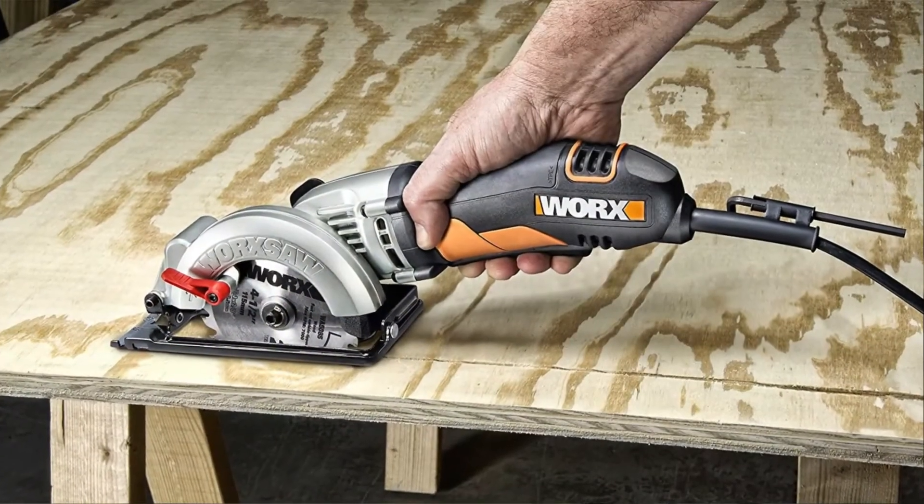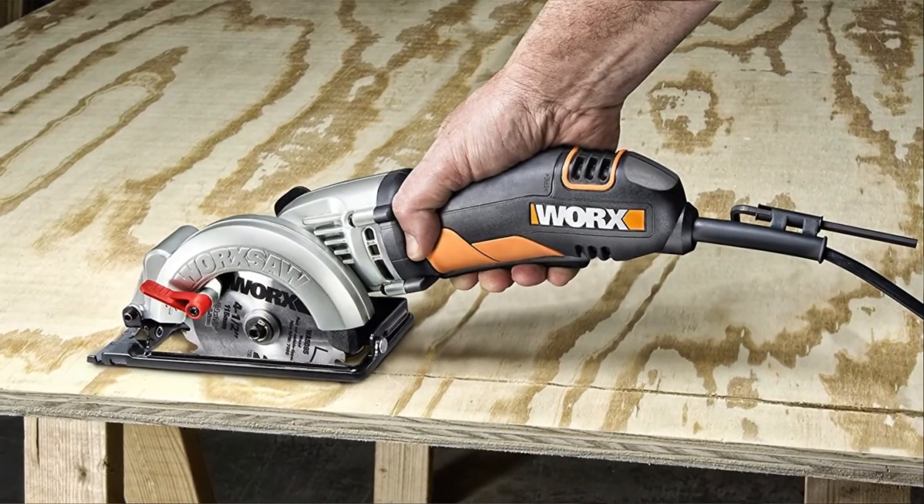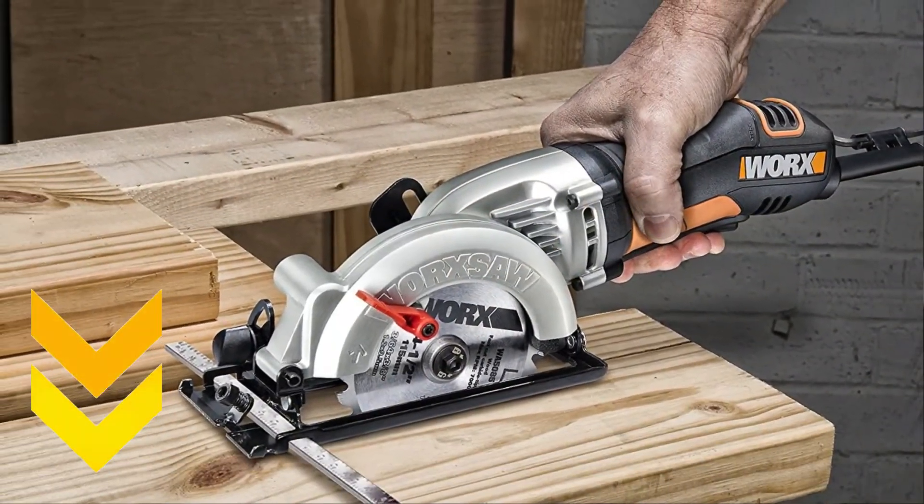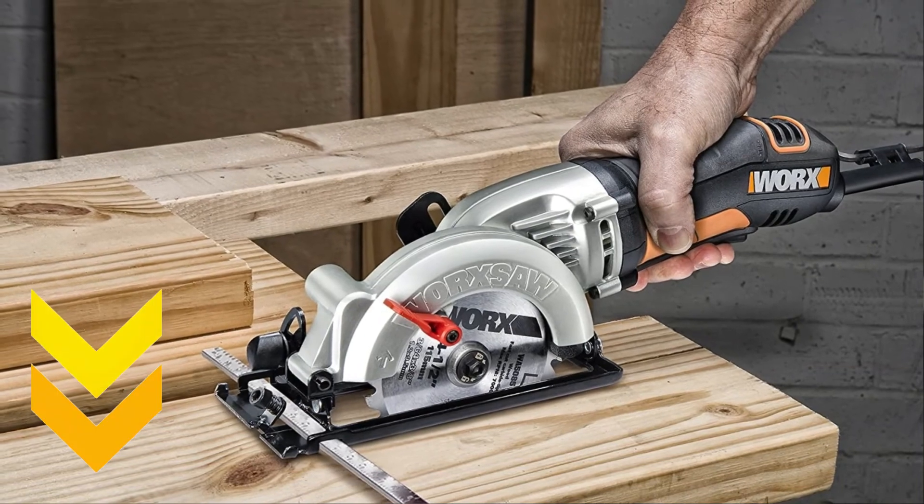After a lot of research, my choice is the WORX Electric Compact Circular Saw. It is durable, easy to use, and a popular choice amongst women. Tap the link given in the description to buy this product.